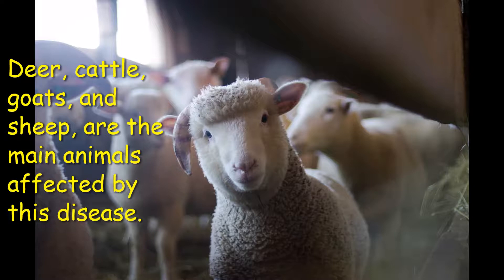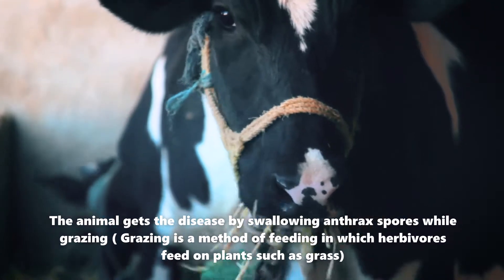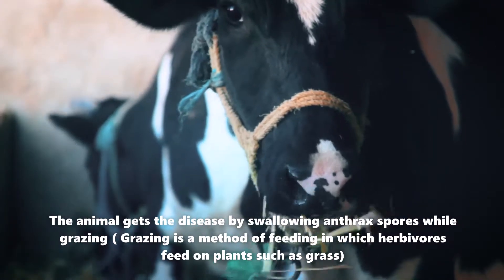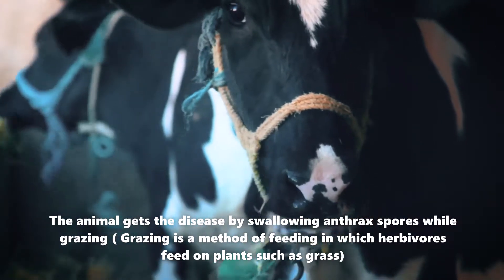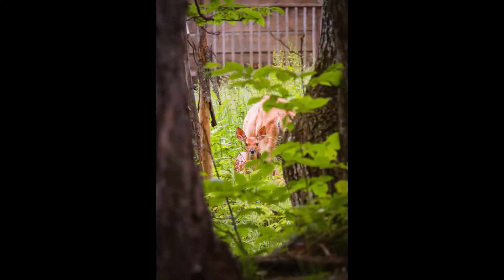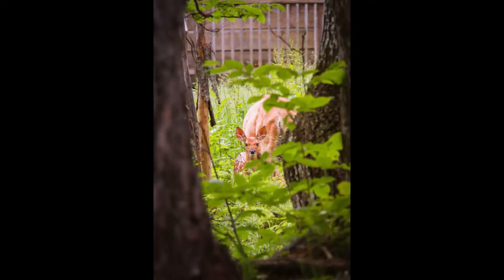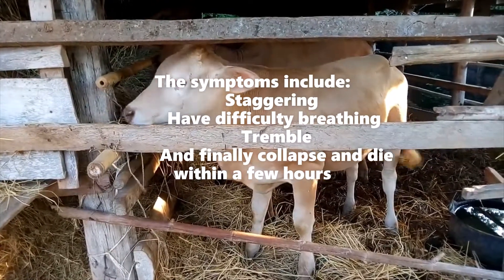Because they graze lower to the ground than many other herbivores, deer, cattle, goats, and sheep are the main animals affected by this disease. They usually get the disease by swallowing anthrax spores while grazing on pasture contaminated with anthrax spores. Inhaling the spores, which are odorless, colorless, and tasteless, may also cause infection in animals.